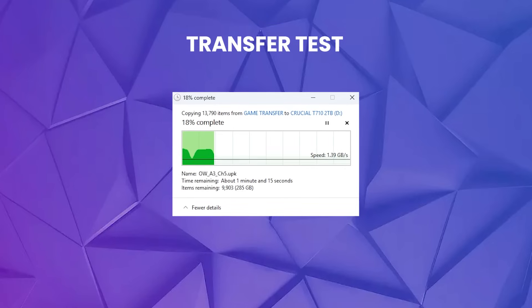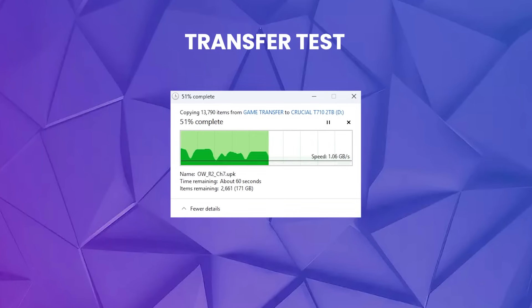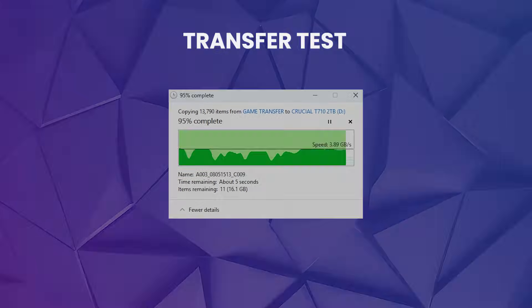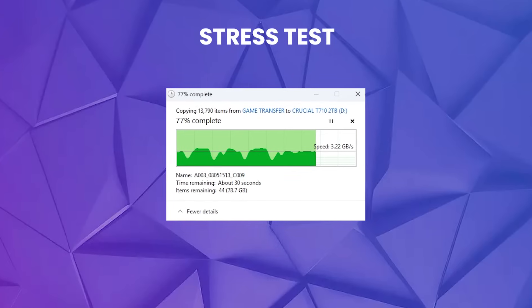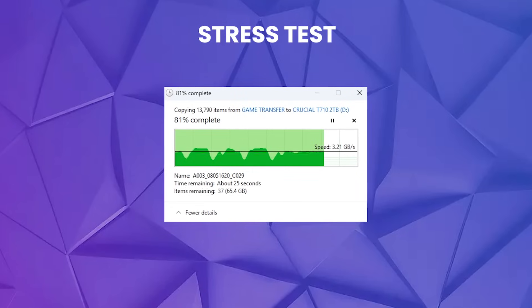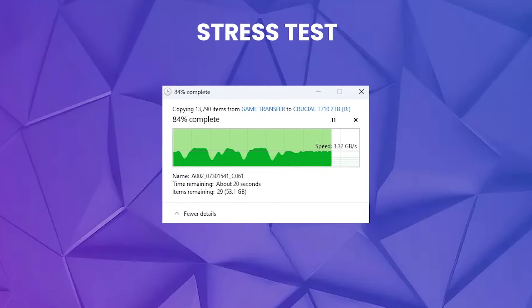Then we copied a file of games over, which was over 350 gigabytes, and this took just two minutes, sustaining well over three gigabytes per second, which is excellent. Then we ran a bit of a stress test, copying back and forth for 25 minutes, and the drive maintained full speed throughout — no throttling observed. This is really impressive, as usually you'd expect the drive to thermal throttle after that many tests.